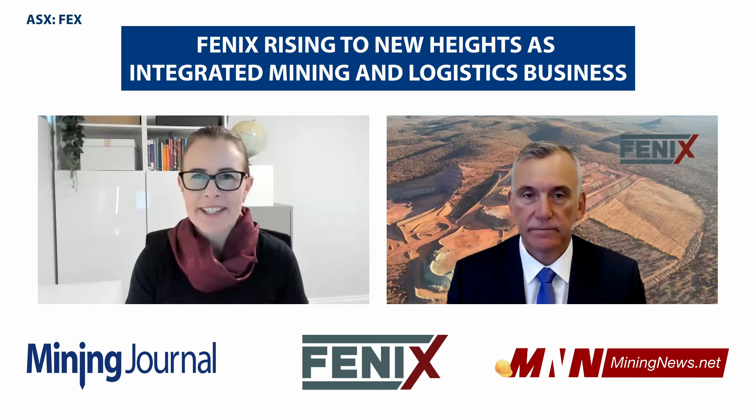John, thanks very much for taking the time this morning. Look forward to the conference.